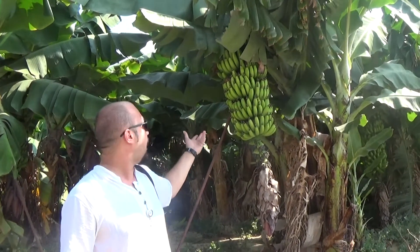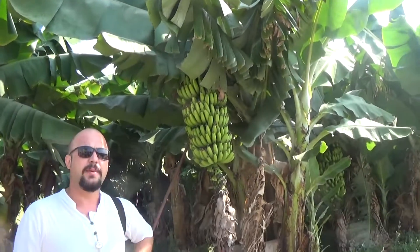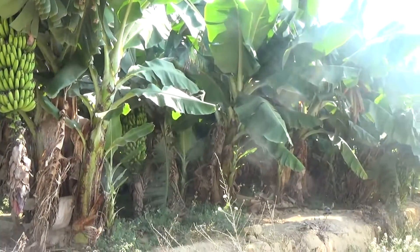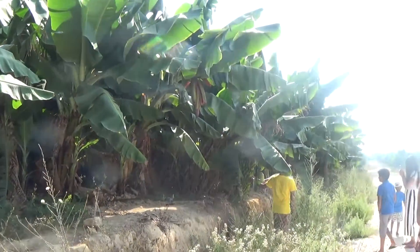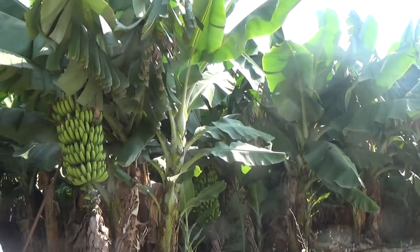These bananas will be ready in two weeks. One banana tree gives bananas four times a year here in Turkey because of the climate. They are also exporting to other cities and other countries in the world.